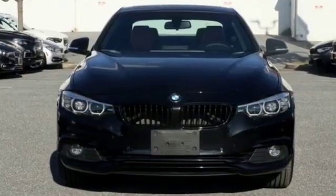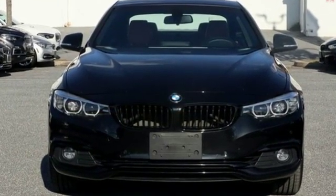BMW sheer driving pleasure. See it for yourself when you take it for a test drive.